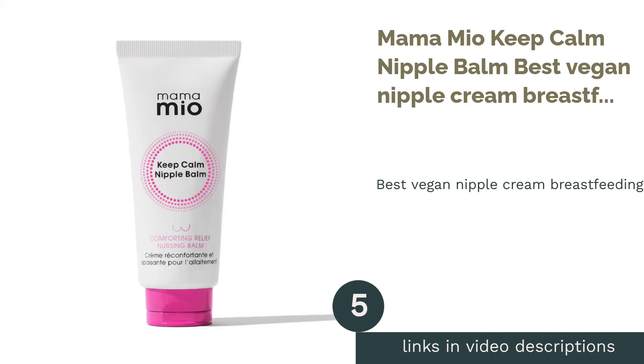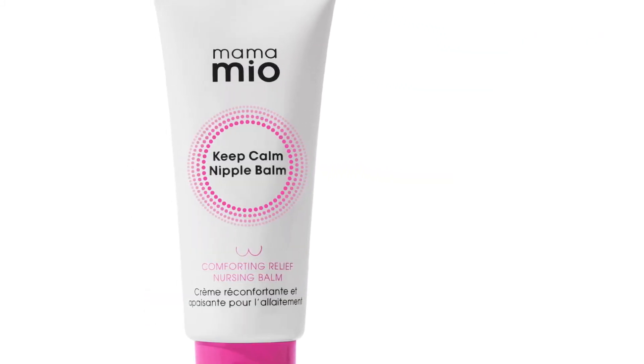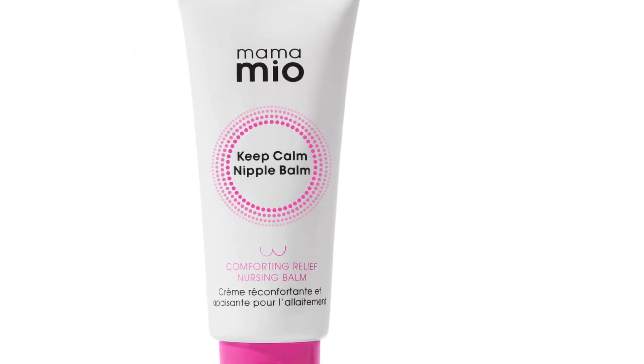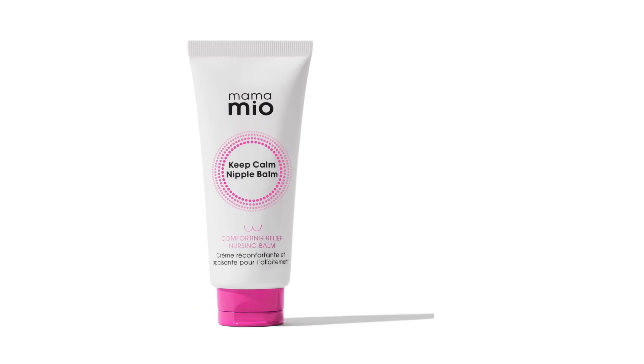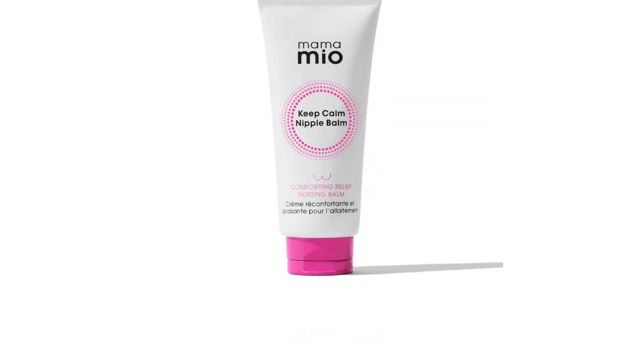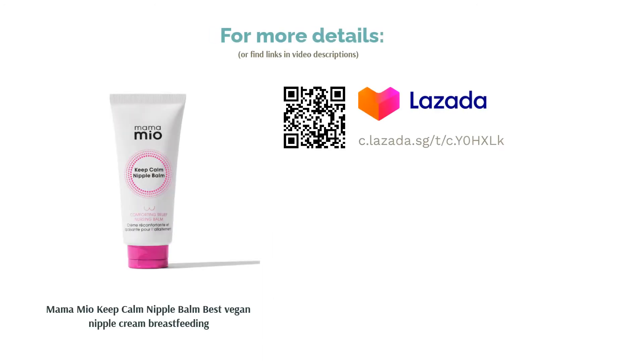The next product is Mama Mio Keep Calm Nipple Balm — the best vegan nipple cream for breastfeeding. Vegan nipple creams are hard to come by, which is why Mama Mio Keep Calm Nipple Balm should be the go-to vegan solution for nursing mummies. Leveraging naturally derived blends of butter and oil, Keep Calm Nipple Balm locks in moisture during breastfeeding while soothing sore nipples. Designed to alleviate mothers from discomfort, this vegan formula is cruelty-free with its fragrances being 100% natural.